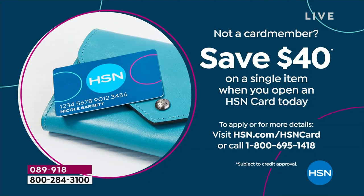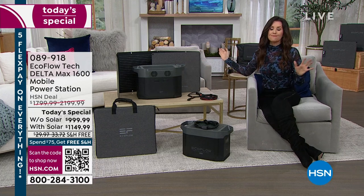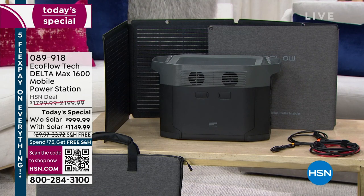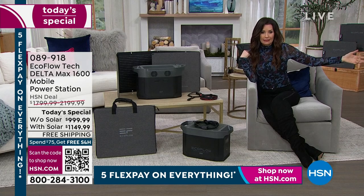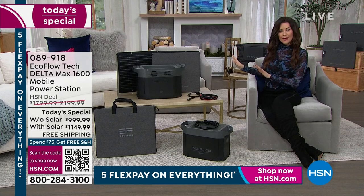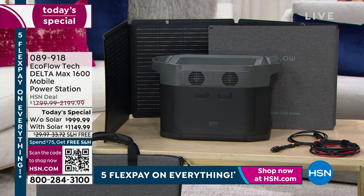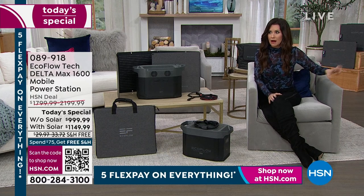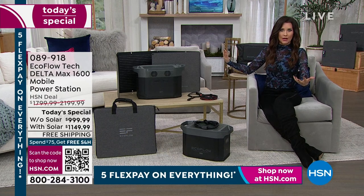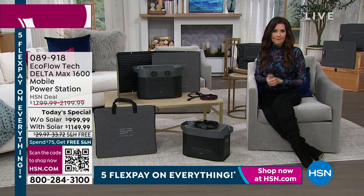We don't offer another EcoFlow Today's Special of any sort until well into the fall, at least September. So this is the best price you're going to find anywhere. If you don't choose to get this today, please have another backup source of power. If you don't mind restocking gas and you've got a big garage or farm where you can keep gas someplace that won't stink up your house, and you don't mind the really loud sound of a generator, then at least have a generator. But this is the cleanest and easiest way to have that backup power.